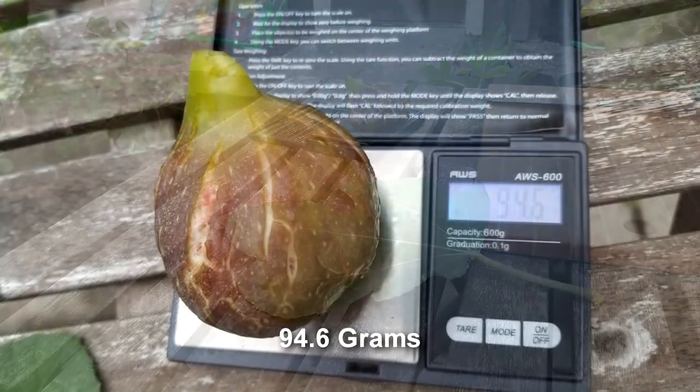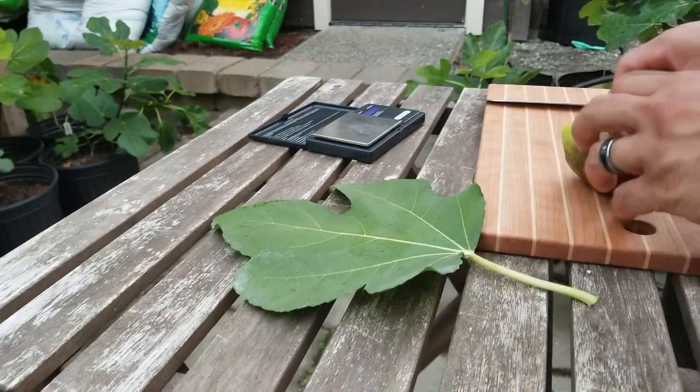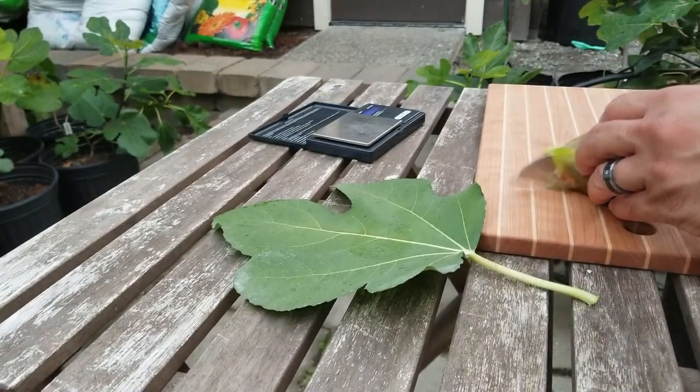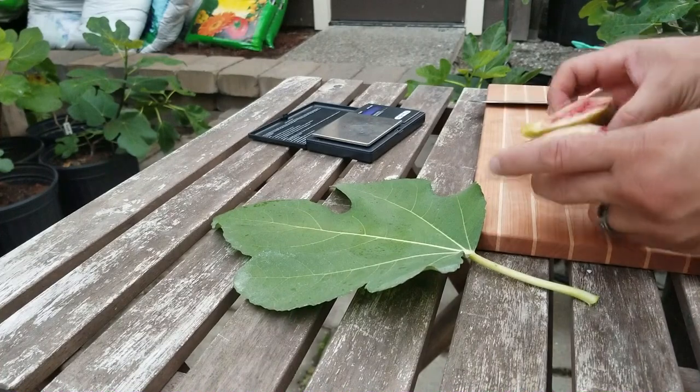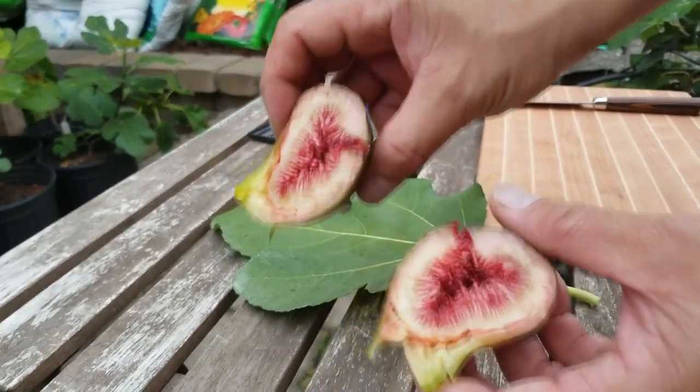That is 94, almost 95 grams. Let's cut him open and see — wow, look at that. It's an interesting shape — whoa, look at this.